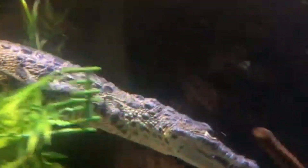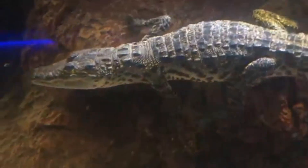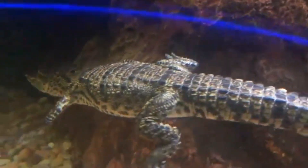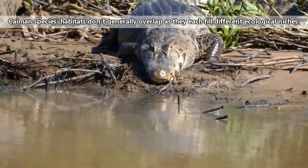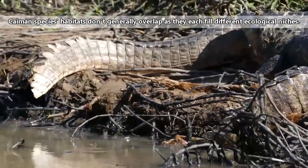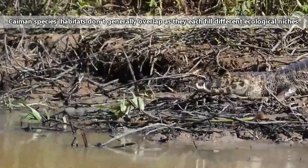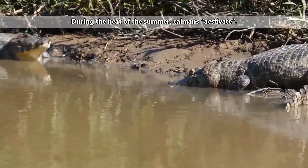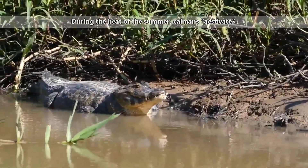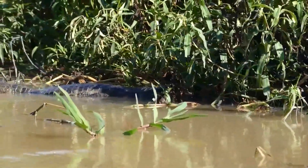Even after the young caimans are no longer under their parents' protection, they may still stay near the place they were born. Some caiman species prefer slow-moving or stagnant water systems, while others, like smooth-fronted and black caimans, prefer faster-moving currents. During the heat of the summer, they'll bury themselves in mud and rest for a few weeks without eating — it's kind of like the opposite of hibernation, since it's during the hottest part of the year and not the coldest.